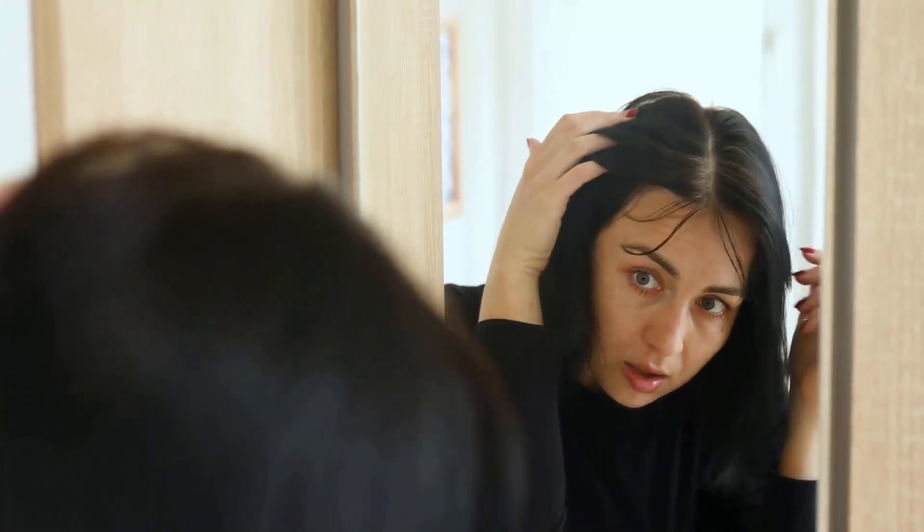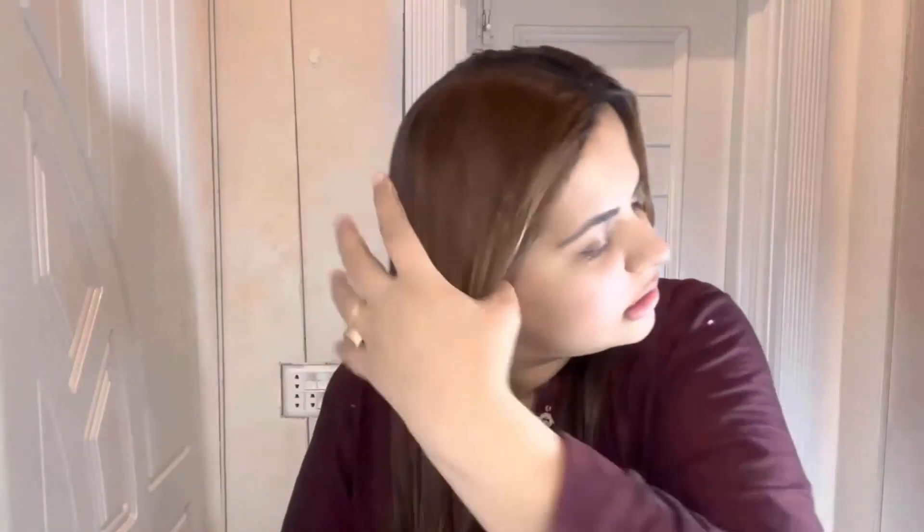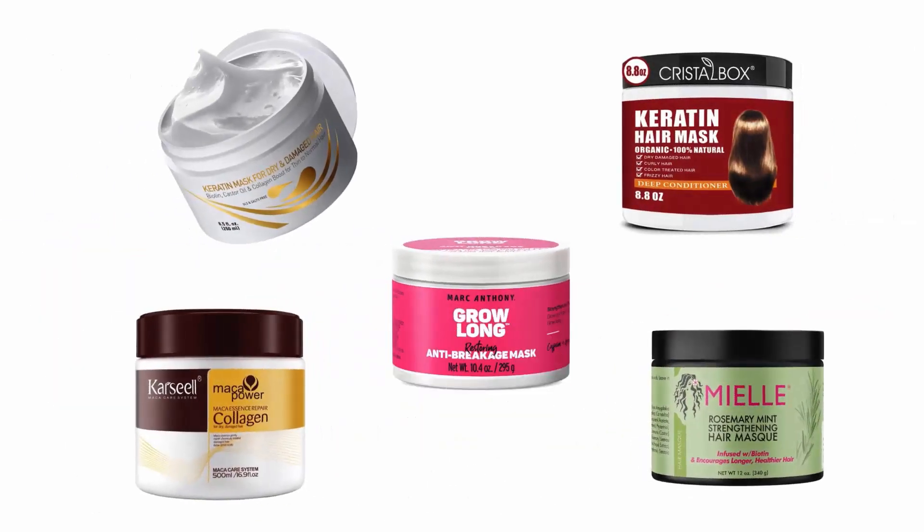If you are looking for ways to fix damaged hair and provide nourishment to it, hair masks are the best solution to repair your damaged hair, as they are a deep nourishing treatment that can reverse damage. Adding a hair mask into your hair care routine can be a transformative experience, leading to healthier and more vibrant locks. We have selected and reviewed the best hair masks for dry damaged hair for you.